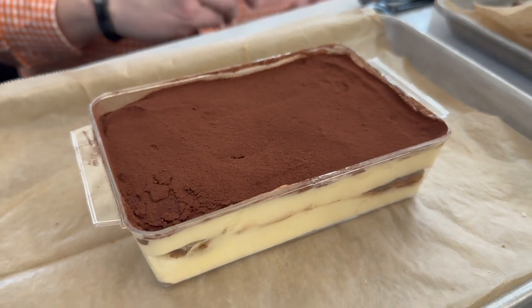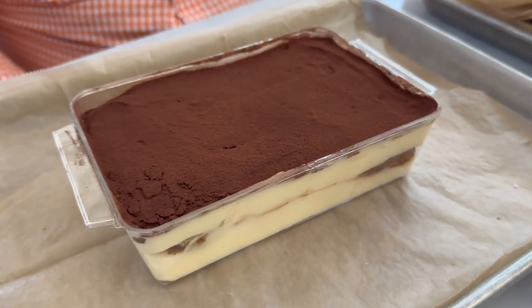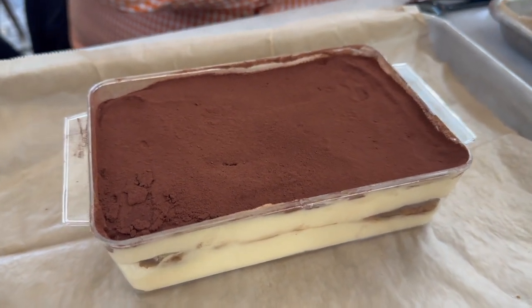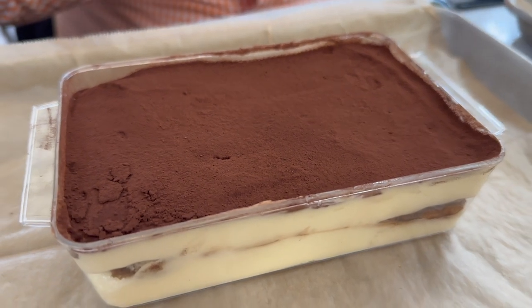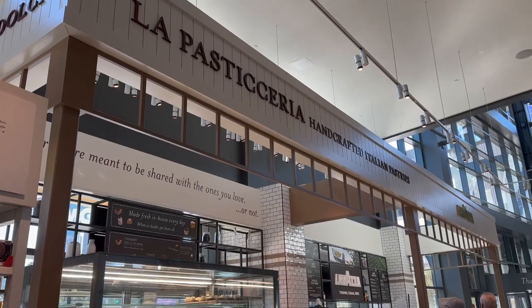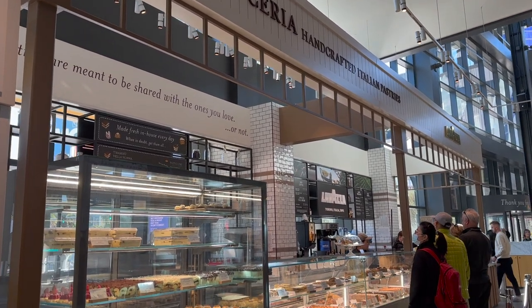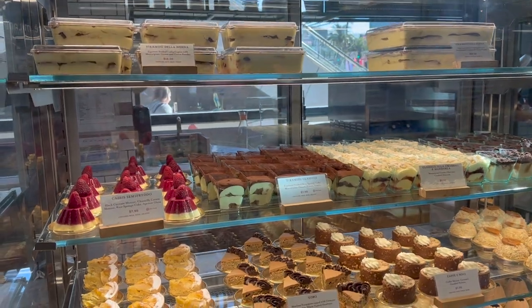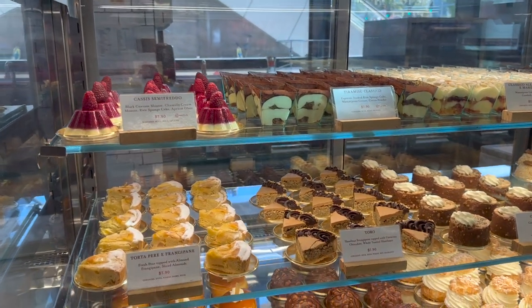The next dessert was the actual tiramisu, and let me tell you, that was amazing. I'm a big fan of tiramisu, so I had high hopes at Eataly because everything is so authentically Italian — and it did not disappoint. It had a tremendous flavor and tremendous layering. It was absolutely delicious, probably my favorite thing at Eataly. It was a large portion and a little pricey; they have three sizes: $36, $18, and $8. I went with the $18 option and it was well worth it.